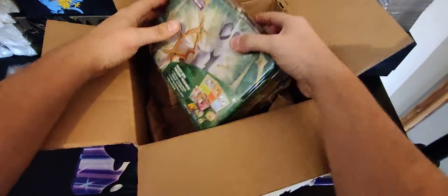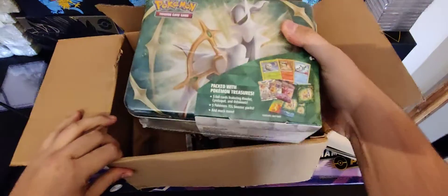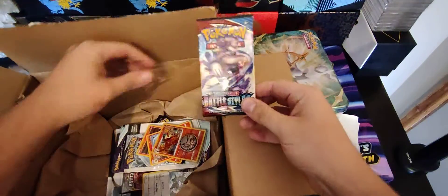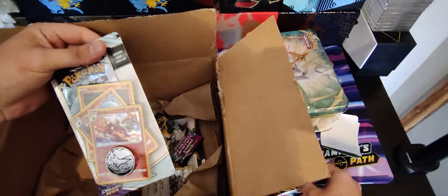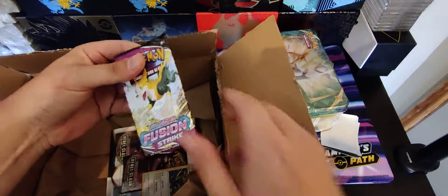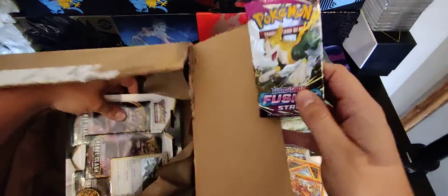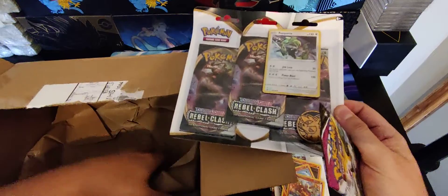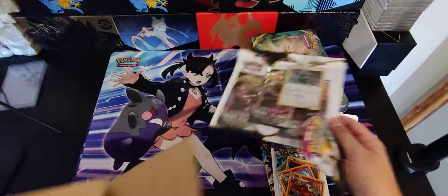We have the Arceus tin, a Battle Styles pack, a Chilling Reign premium checklane blister pack, a Fusion Strike pack, and a Rebel Clash triple blister. I think that is everything.